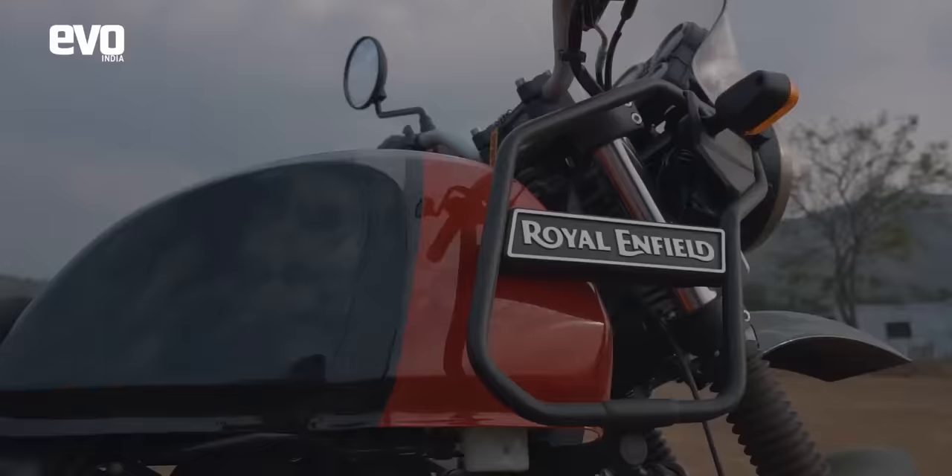That's 1 minute 21.43 seconds for the X-Pulse 200. Let's see if the Himalayan can beat that.